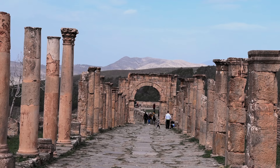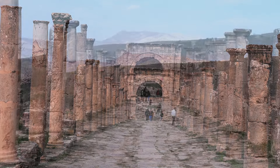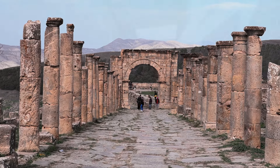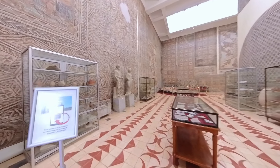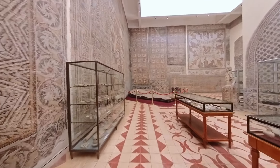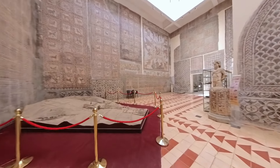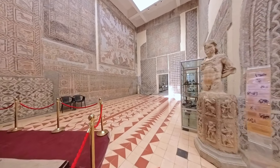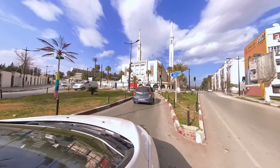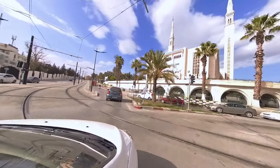The Cardo Maximus Road, a main thoroughfare in the ancient city, was lined with columns and arches, and we could easily imagine the frenzy of daily life during Roman times. To deepen our understanding of the history and culture of Djémila, we visited the Djémila Museum, which housed a wide variety of artifacts and exhibits. We were particularly interested in the mosaics and sculptures on display, showcasing the skill and artistry of the ancient people who lived there. After a half-day of exploration, we returned to Constantine, feeling enriched and grateful for the experience.